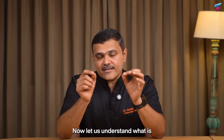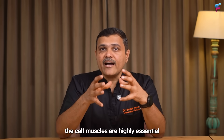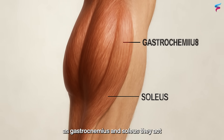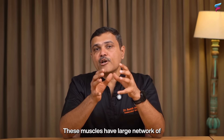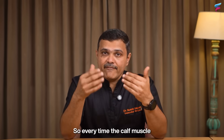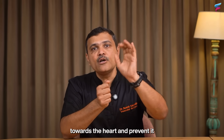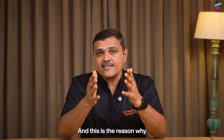Most people do not realize that the calf muscles are highly essential for circulation. These muscles, technically called the gastrocnemius and soleus, act like a natural pump for your veins. They have a large network of veins called venous sinuses within them, which are connected to the deep veins of the leg. Every time the calf muscle contracts, it squeezes these veins and pushes blood upward towards the heart, preventing it from collecting in your legs. This is why they are also referred to as the second heart.